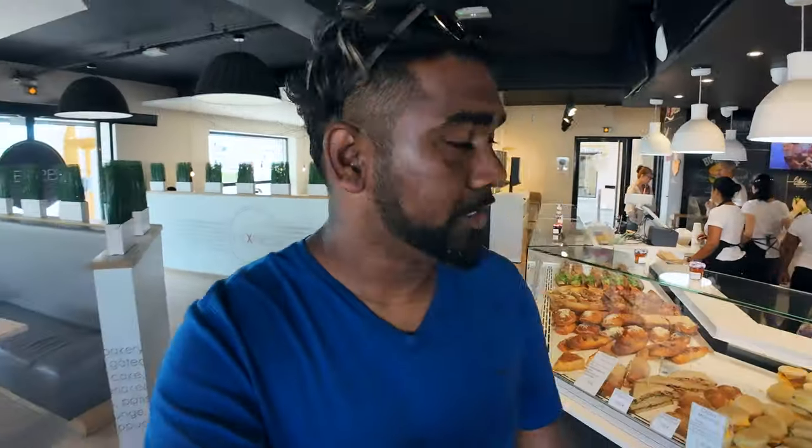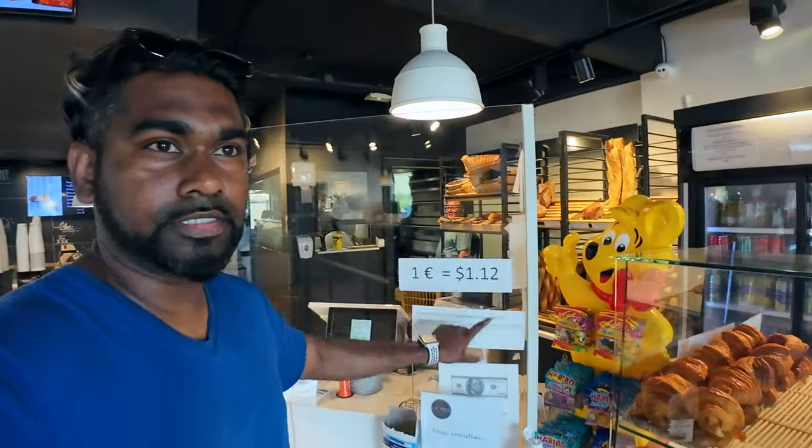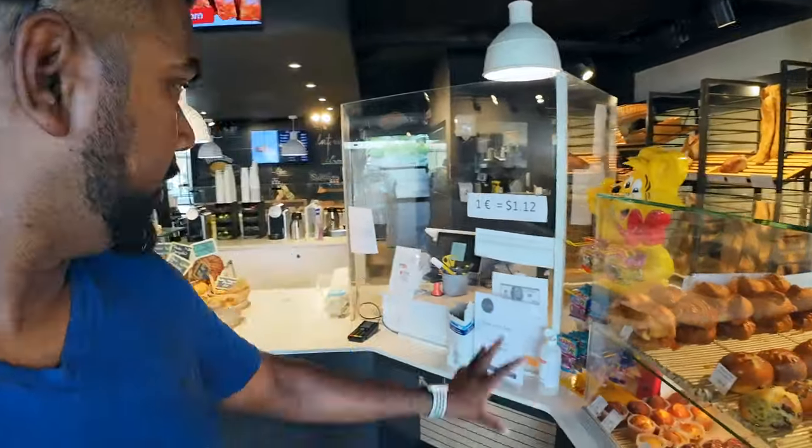On the French side you've got to check out the bakery at the store called Le Express. If you're from Toronto, this might look a lot like Montreal. This is elegant and delicious. One pound is equal to 1.12 USD, as shown on the front counter — most of the currency is USD. Let's check out the food here.